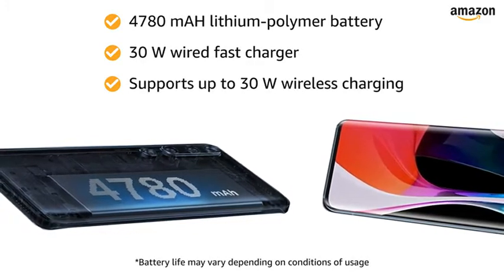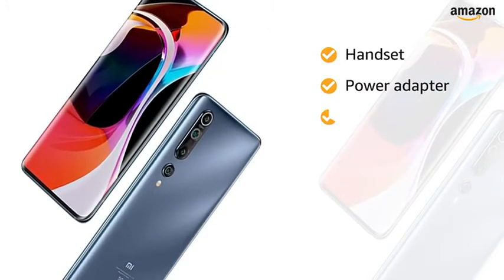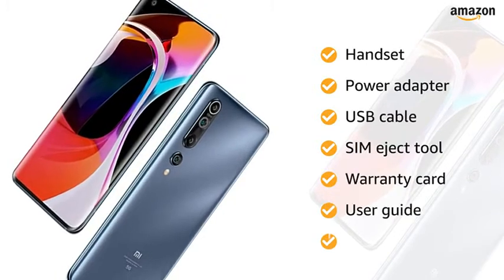It also supports up to 30W wireless charging. The box includes handset, power adapter, USB cable, SIM eject tool, warranty card, user guide, and clear soft case.